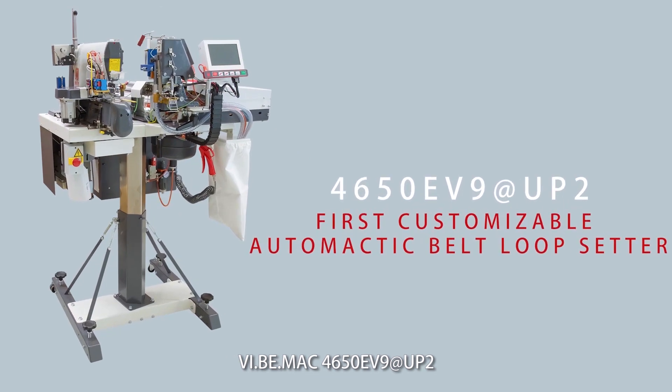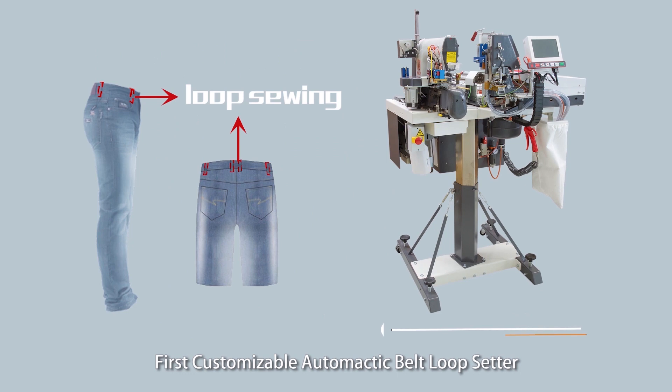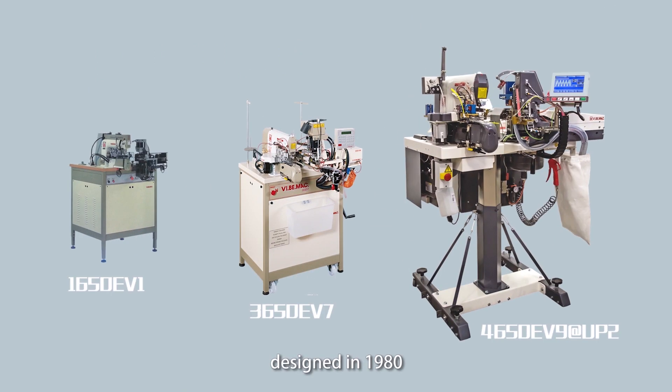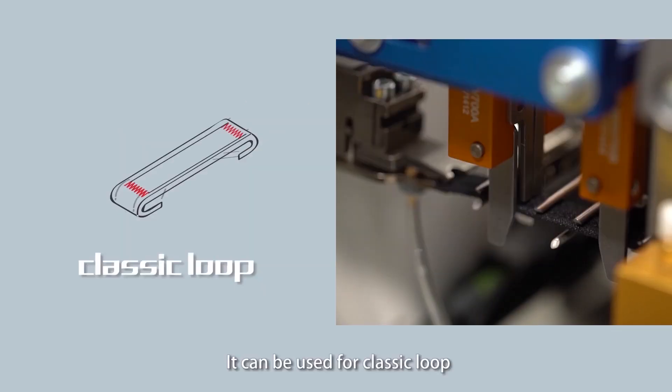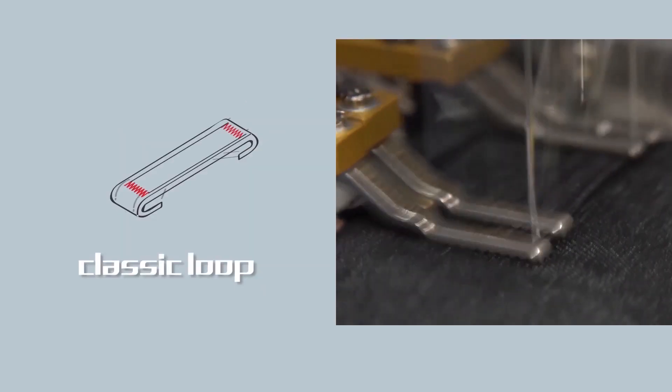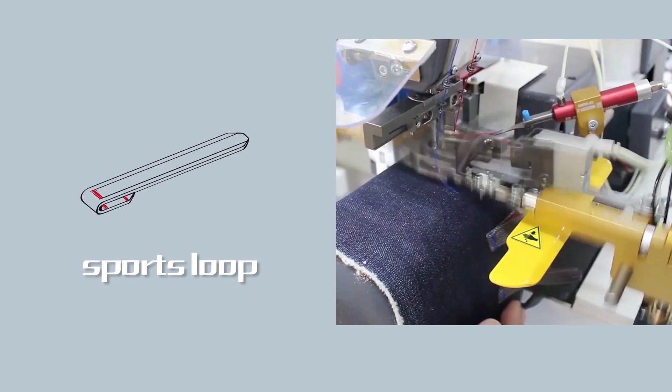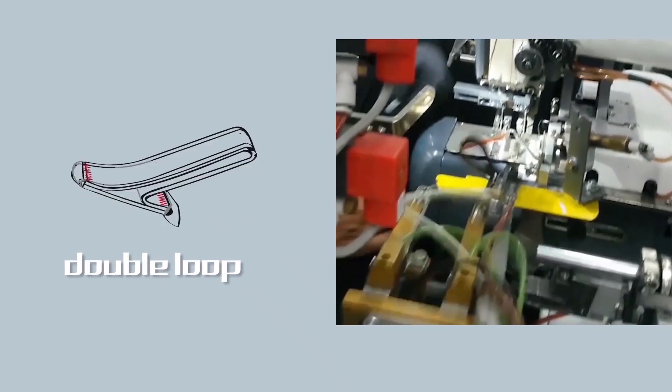VBIMAC 4650EV9 UP2 — the first customizable automatic bell loop setter. Designed in 1980, it can be used for classic loop, sports loop, double loop, and many other popular styles.